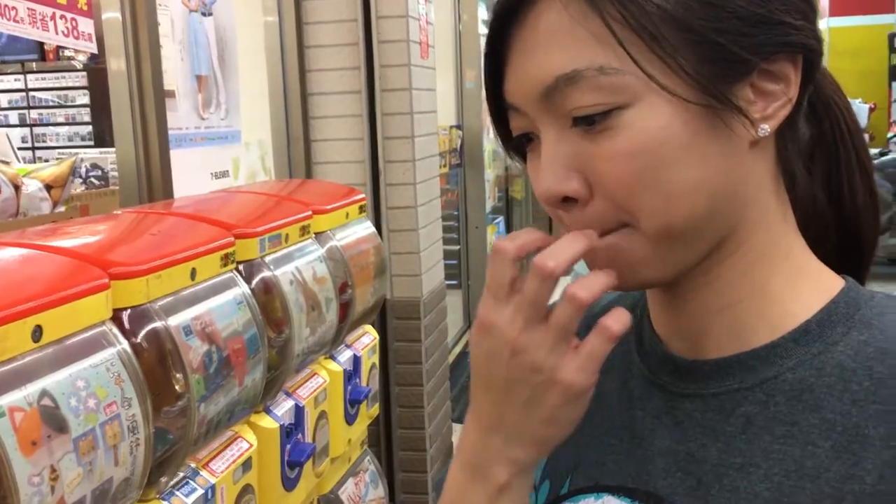The Totoro was technically the first one. I added the R2D2 from America, and then this will be the second Taiwanese piece. Alright, so here we go.